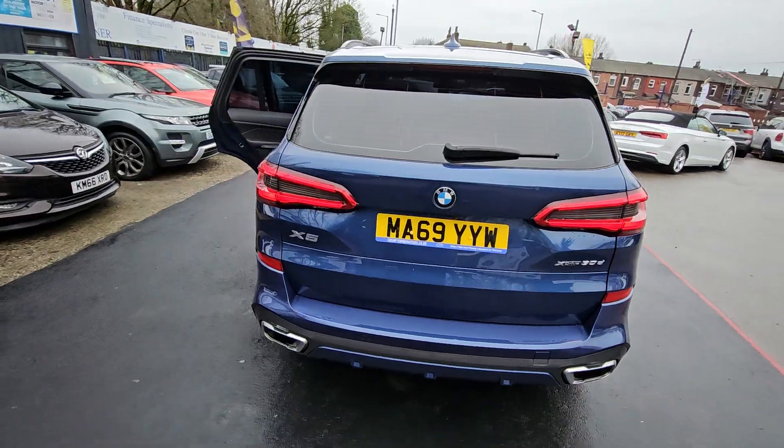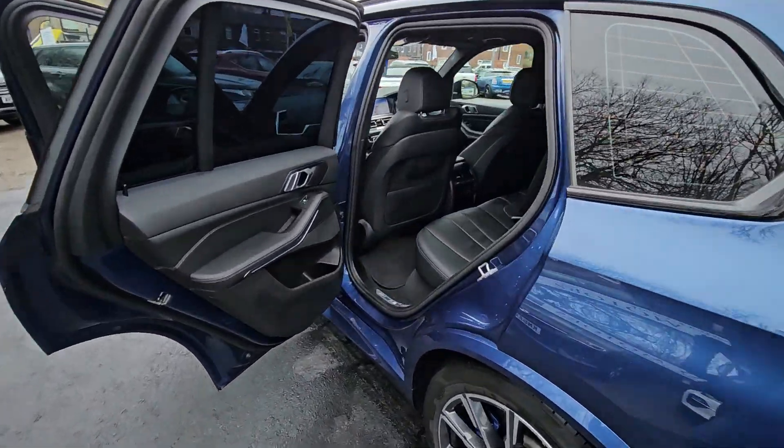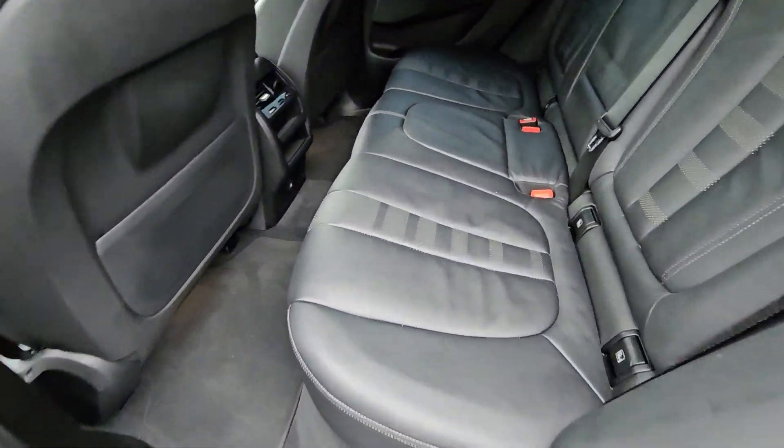Hi everyone, it's Braden at Cromptoway Motors and this is our latest arrival. This is a stunning 2019 69 plate BMW X5 M Sport.